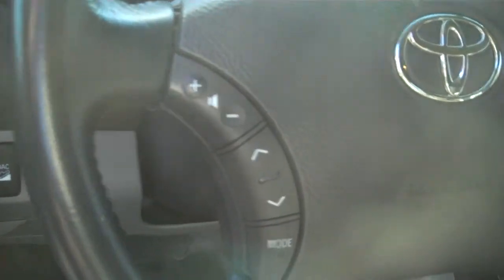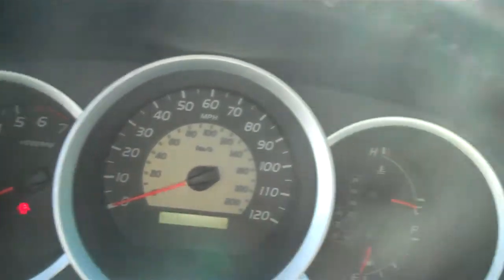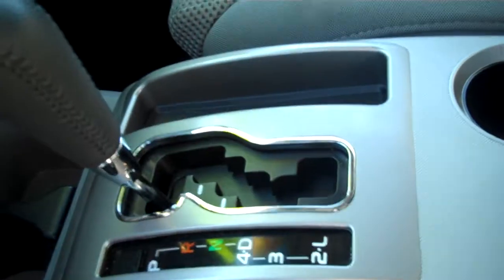You do have steering wheel controls for audio and cruise. There's a very nice gauge cluster. This has your high-output audio system. There's your climate control. Very, very clean.